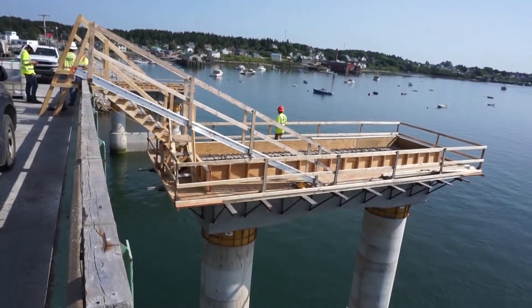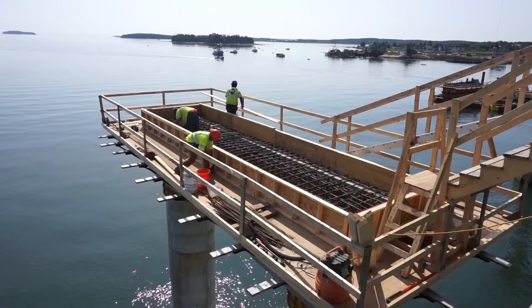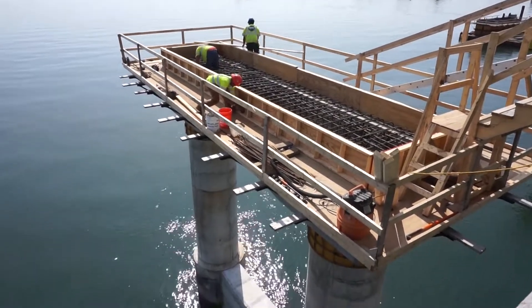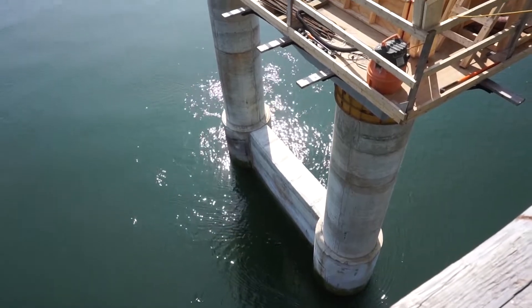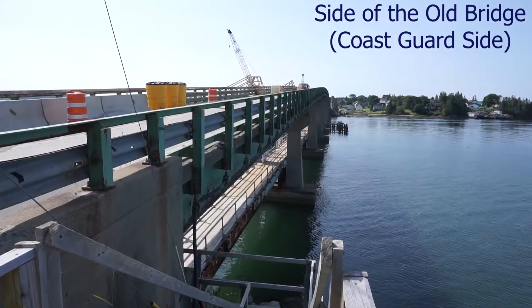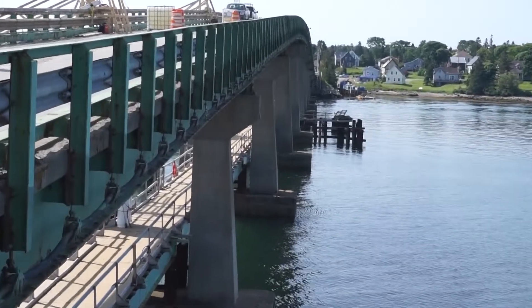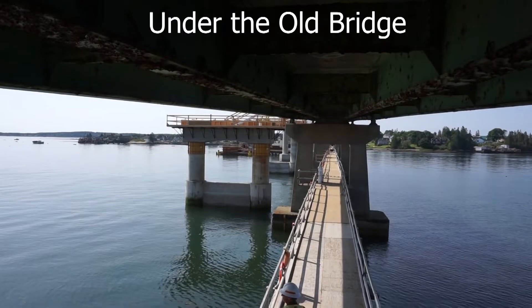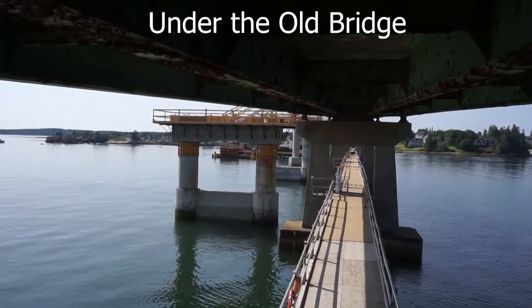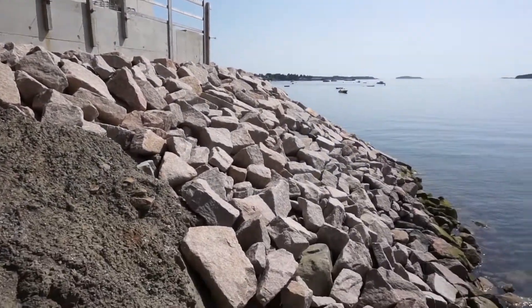Many have asked if the new bridge will have a sidewalk. The biggest reason there will not be a sidewalk is due to cost. A sidewalk would have required additional engineering costs and substantial physical costs, which would include making the roadway wider, widening the causeway — which would then require more riprap, which is the ledge you see — and if additional bridge beams are needed, it would be at least another $500,000 just for the beams. The four beams arriving for this project will be coming by barge in two shipments and cost approximately $2.1 million.